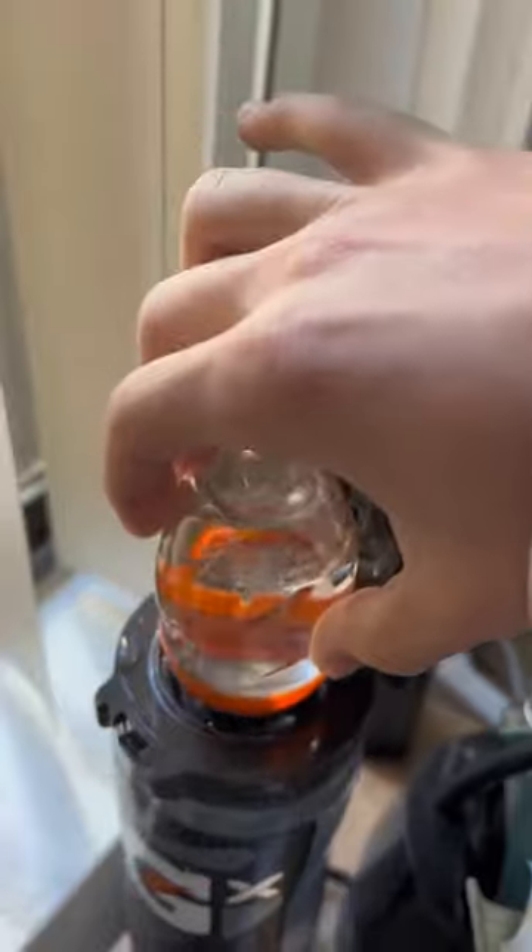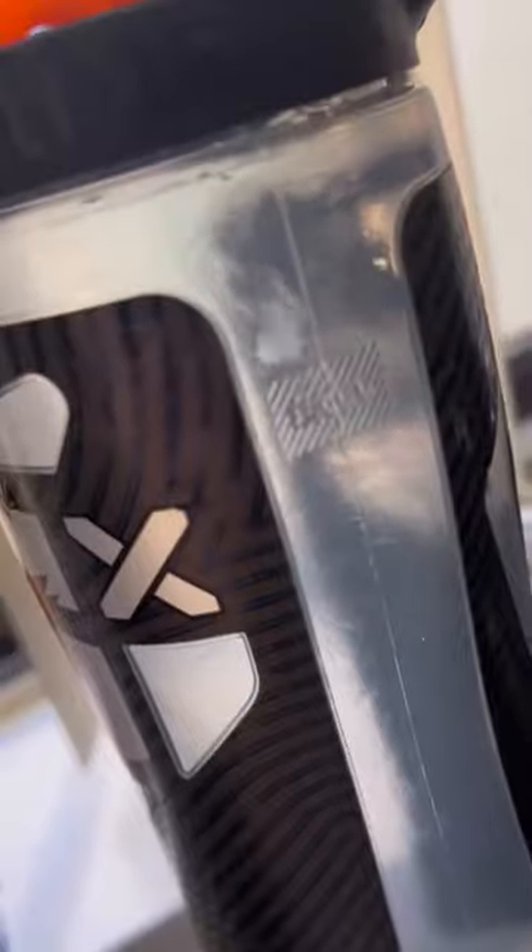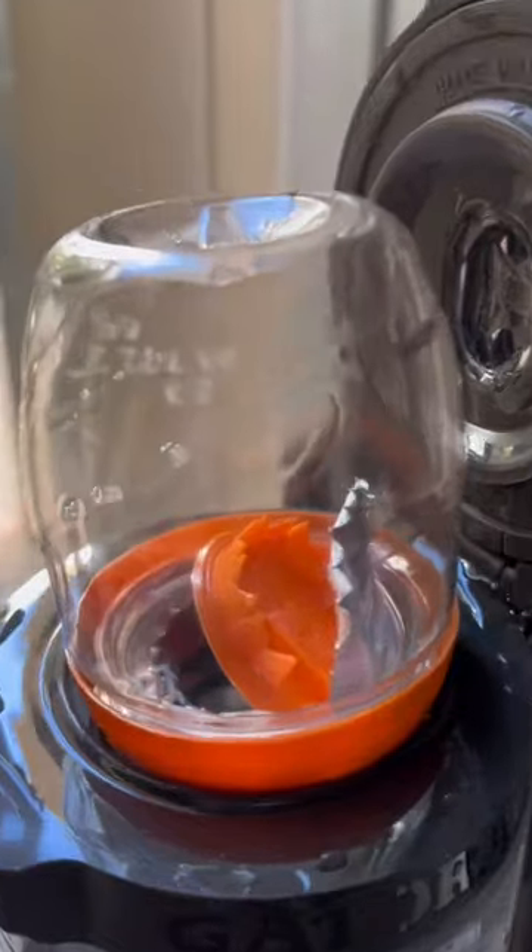Basically, you fill it up like any other water bottle, but you take these little pods — when you open the bottle up there's this pod cracking device, and you just push down on the pod and it injects it into the water. I think the purpose is to cut down on waste.